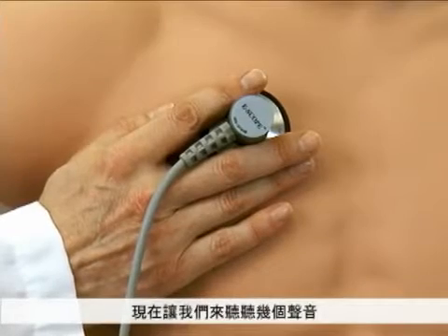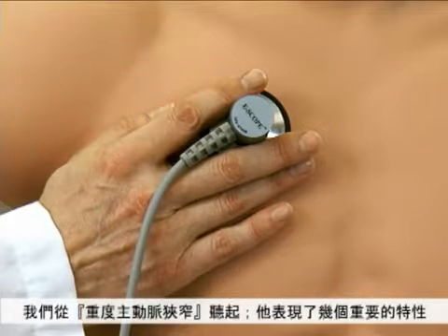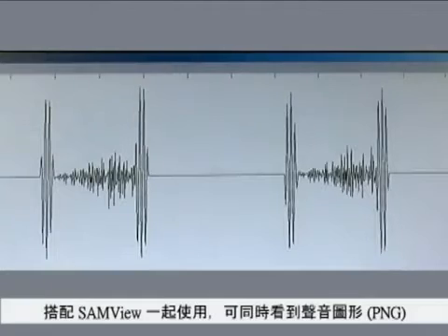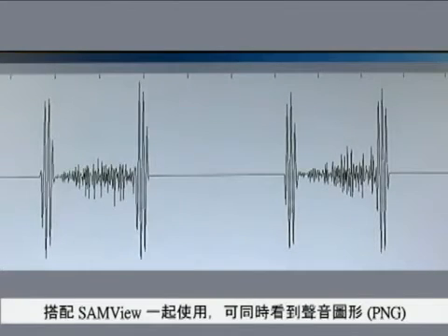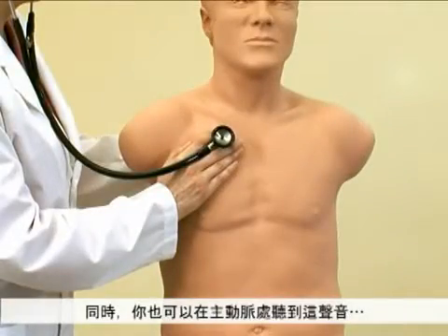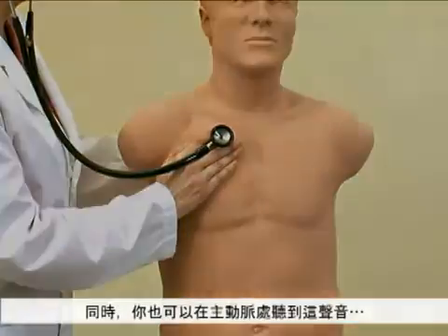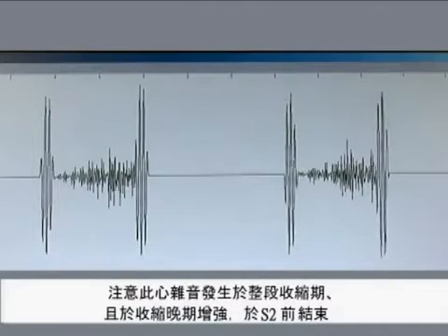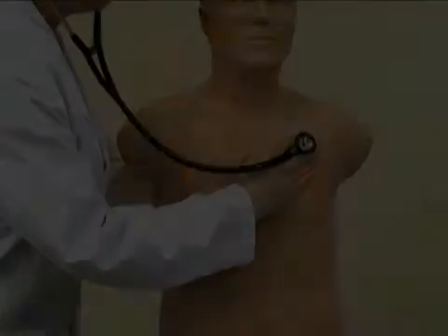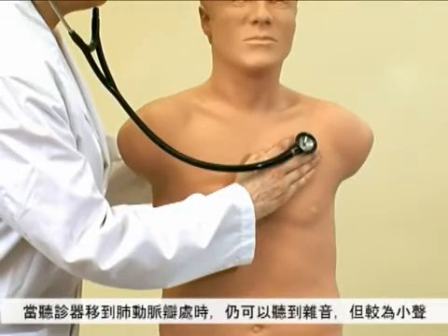Now let's listen to a few sounds. We'll start with severe aortic stenosis, as it illustrates several interesting features. Using the SAMVUE sounds display system, you can see the phonocardiogram of severe aortic stenosis. Simultaneously, you are hearing this sound as heard at the aortic area. Note that the murmur is throughout systole with late peaking ending at S2. When the stethoscope is moved to the pulmonic area, the systolic murmur is still heard but not as loud.